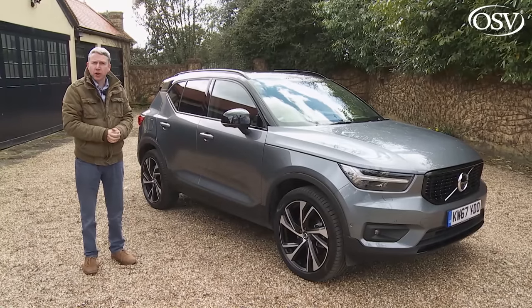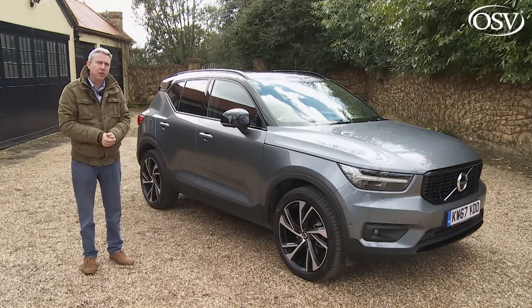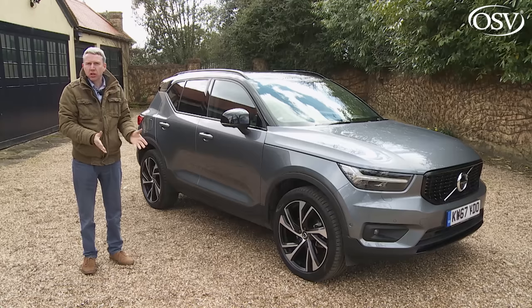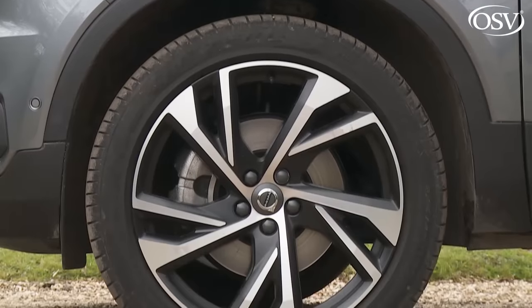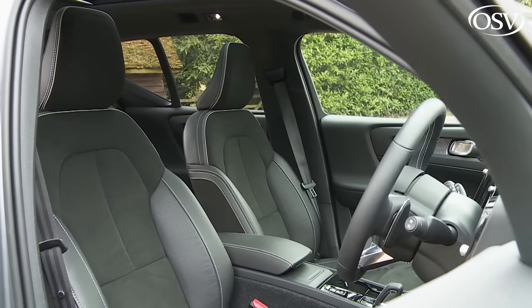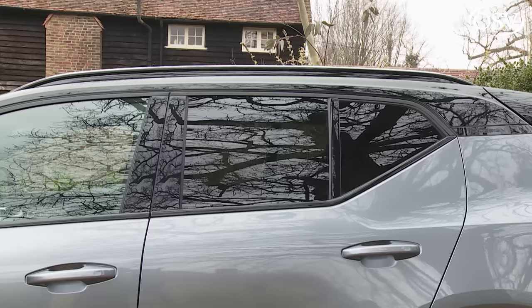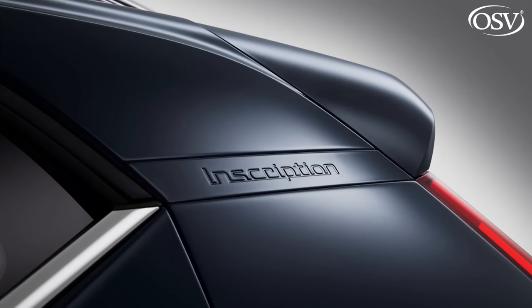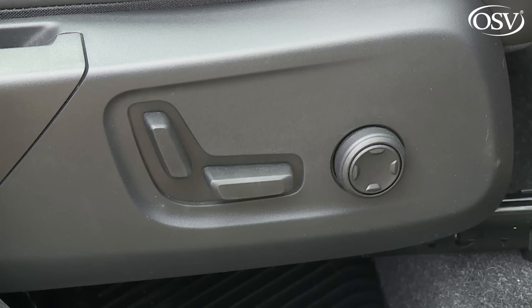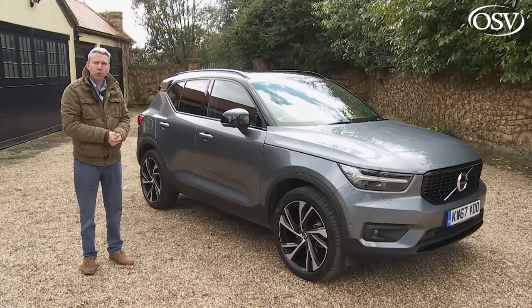We'd think carefully before upgrading to pricier R-Design or top Inscription trim — the extra features tend to be nice-to-have but not essential. Both spec packages give you smarter diamond-cut alloy wheels, LED front fog lights, power-folding mirrors, part or full leather upholstery, and multi-colour theatre cabin lighting. On an R-Design model you get a stiffer sport chassis, a black contrast-coloured roof, sports pedals, and rear tinted windows. Inscription buyers get a power-operated tailgate, an electrically adjustable driver's seat, classy driftwood cabin inlays, front parking sensors, metallic paint, and on auto models a crystal gear lever fashioned by Swedish glass maker Orrefors.